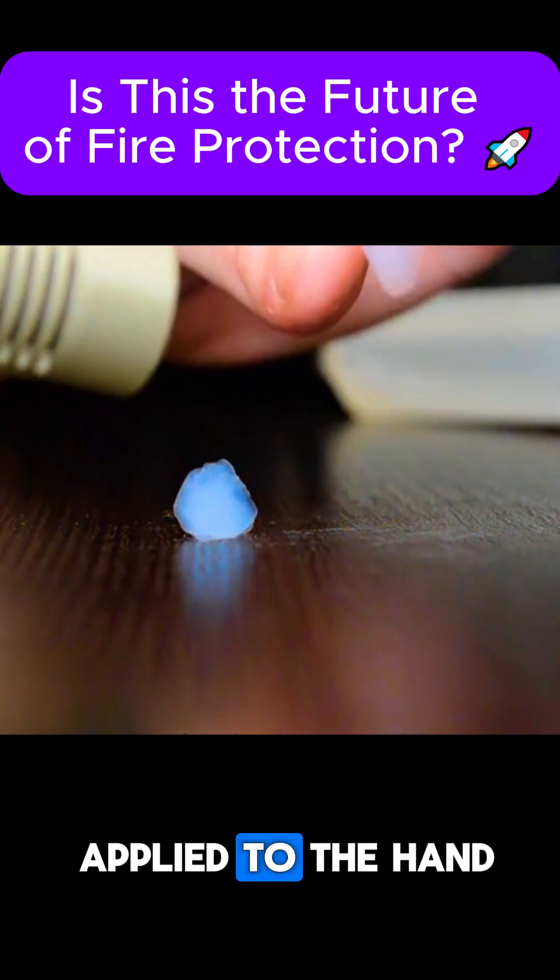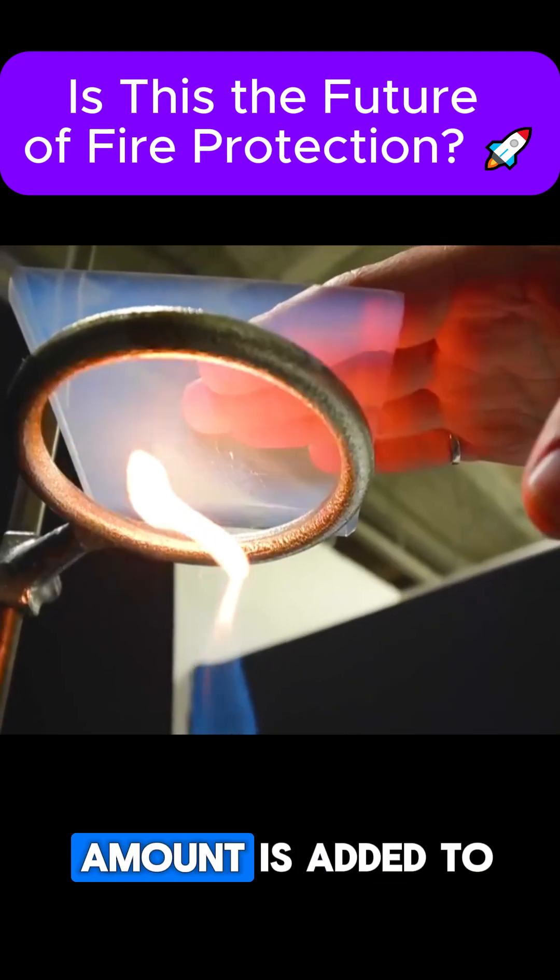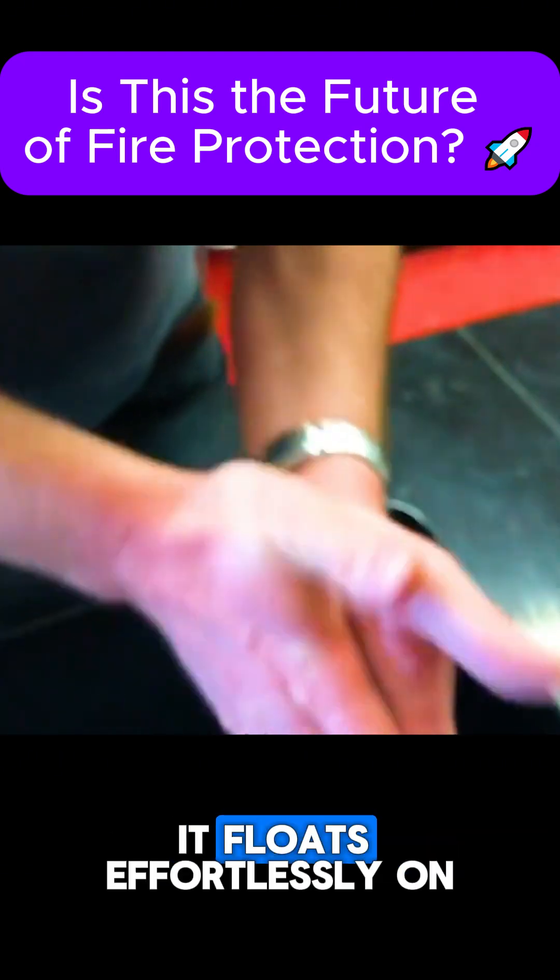When AeroGel powder is applied to the hand and exposed to running water, the water slides off completely, even when a small amount is added to a cup of water, it floats effortlessly on the surface.